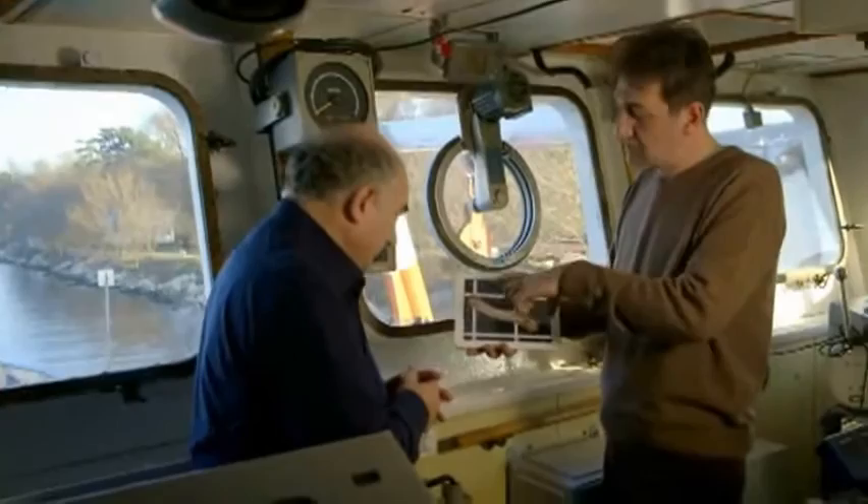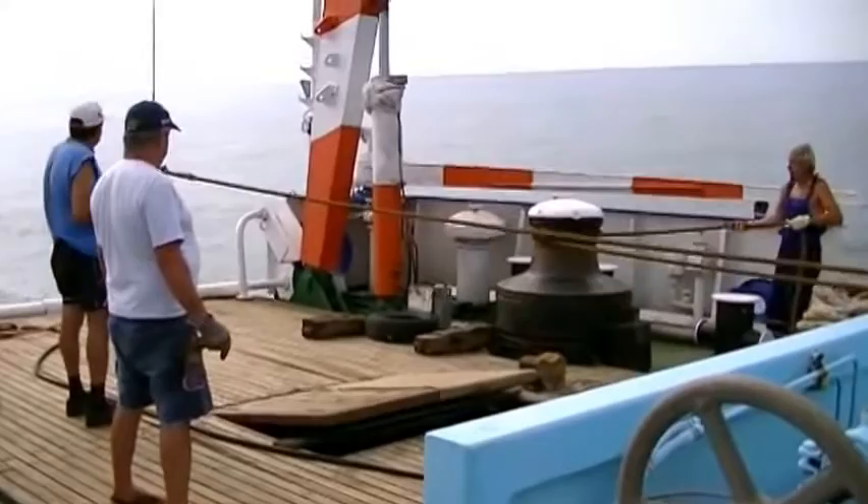Cheriv is certain that an area now under 90 meters of water was once dry land. "Absolutely," he says, "I'm 100% positive about it."